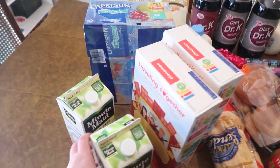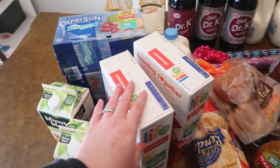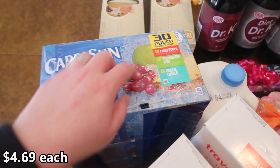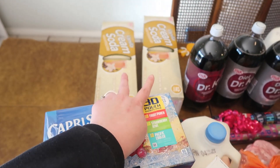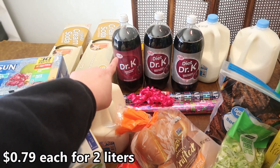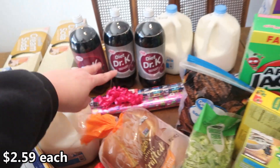We got orange juice because we're going to be making breakfast Christmas morning and my husband really likes it. I got two cinnamon Life cereals because we are out of cereal. I got this multi-pack for the party — fruit punch, strawberry kiwi, Pacific Cooler Capri Suns. Two cream sodas because Lacy requested it. I have two regular Dr. K's, two diet Dr. K's, and three milks.